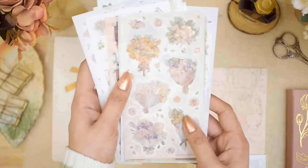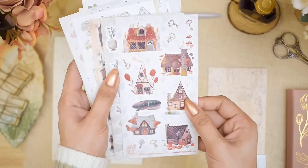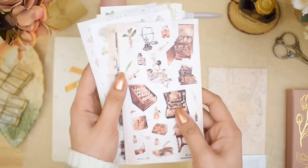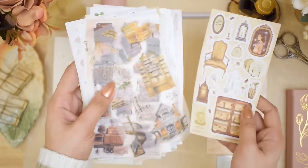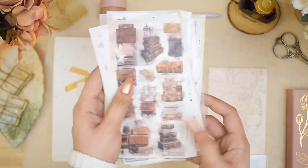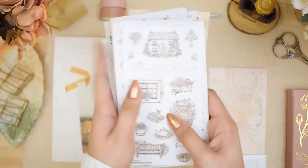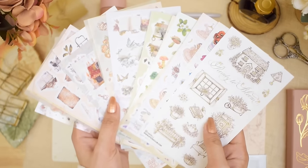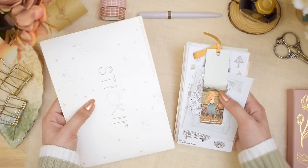I am also excited to partner with Sticky to give away nine past packs from their website. It is open worldwide. All you need to do is subscribe to this channel, like this video, and comment which past sticker pack you like the most from their shop. Thank you so much Sticky for sponsoring this video.